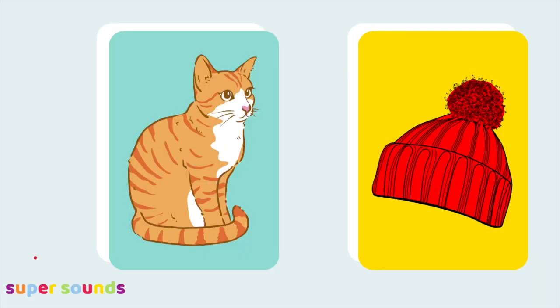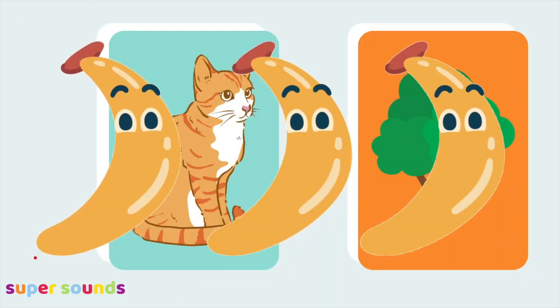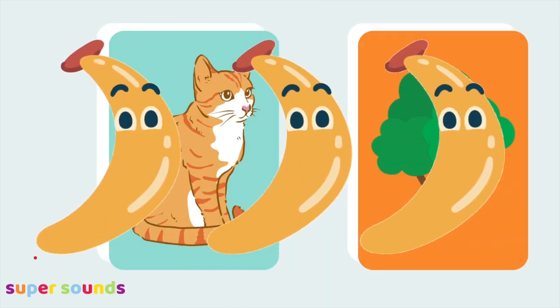Here's another easy peasy phonics phase one game that you can join in with if you're working on rhyme with your preschoolers. It's a super simple odd one out game called Bananas that's great fun to play over and over again.